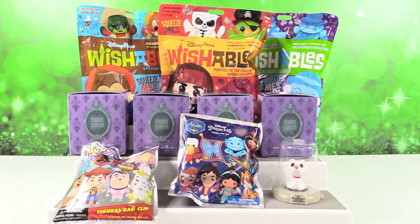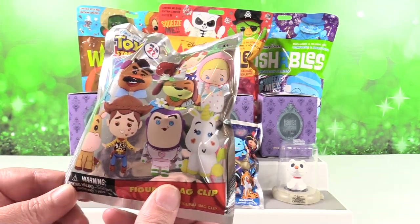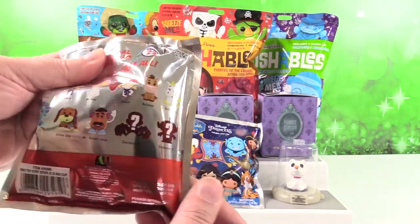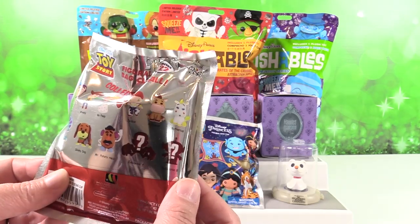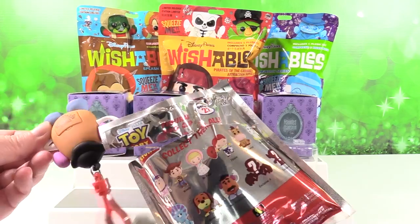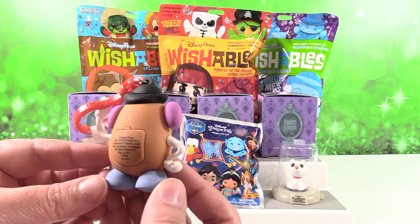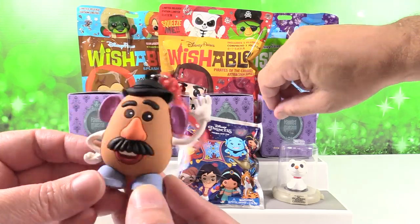I'm going to open up a key ring — Toy Story series 22 of the Disney collection. This one is all Toy Story. Here are all the figures we can get, including two exclusives. I really want to get Buttercup. We got Mr. Potato Head! He's awesome because he keeps everybody in line — sort of.